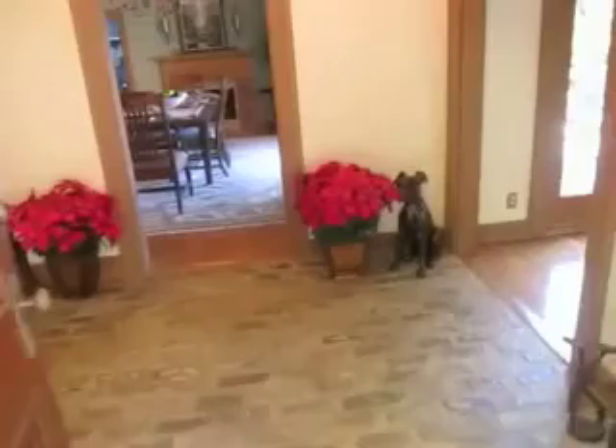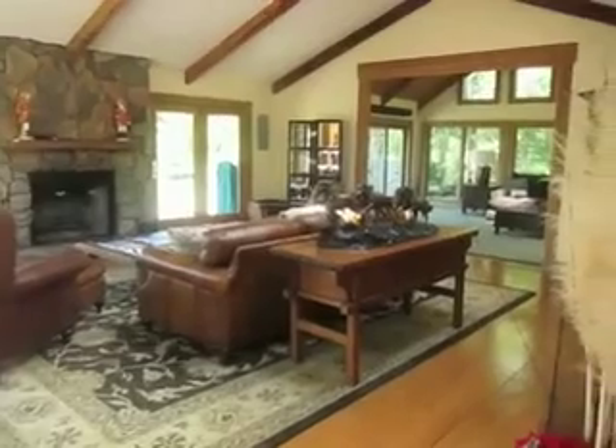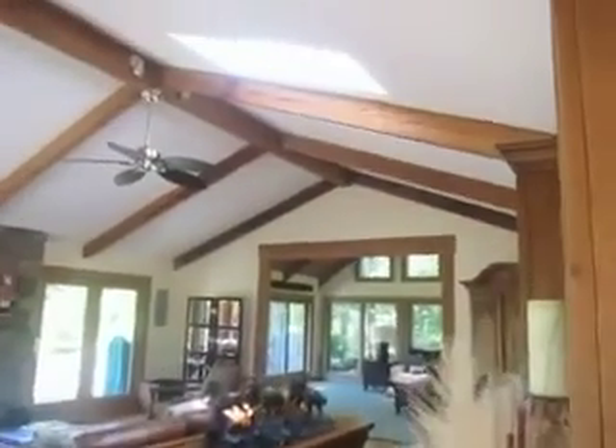Once inside the brick inlaid foyer, there is a massive living room and den with open beams, skylights, and an oversized gas-assist fireplace perfect for the cooler seasons. The views from these two rooms really need to be seen in person to be fully appreciated.